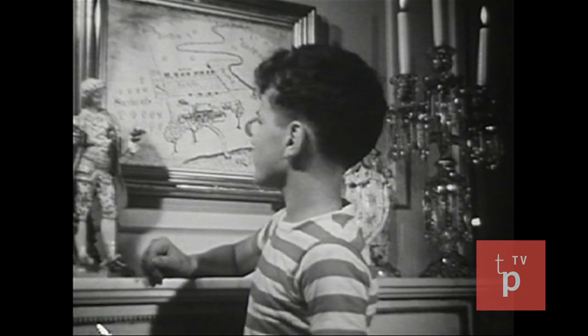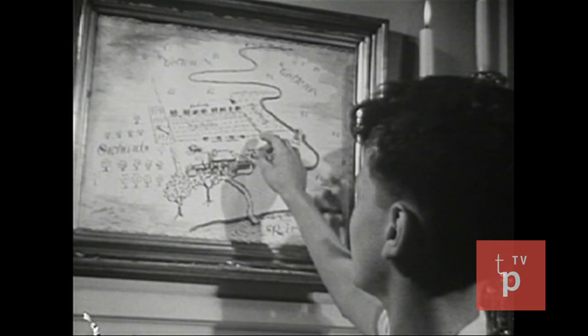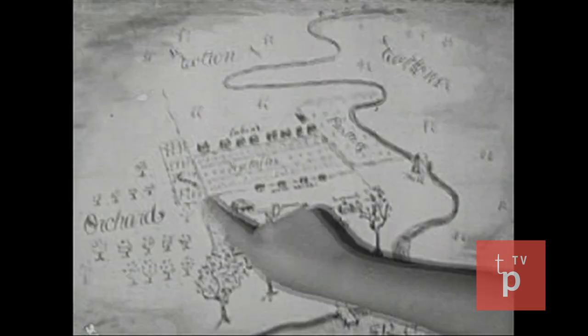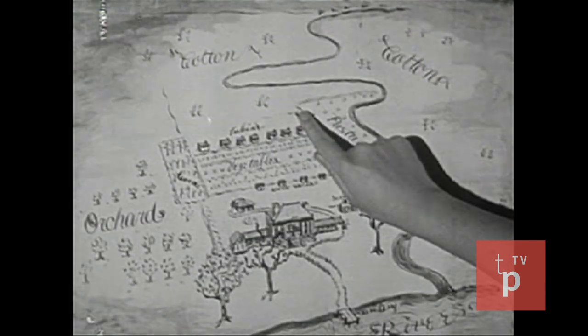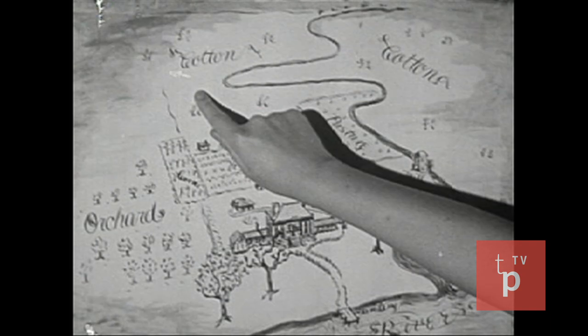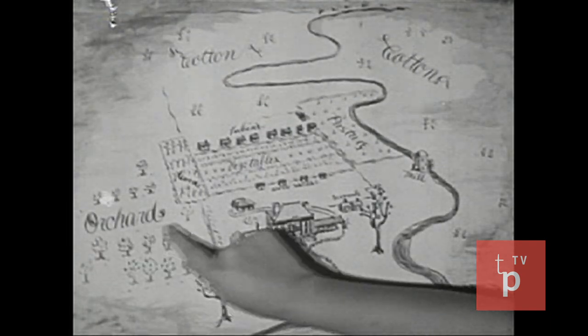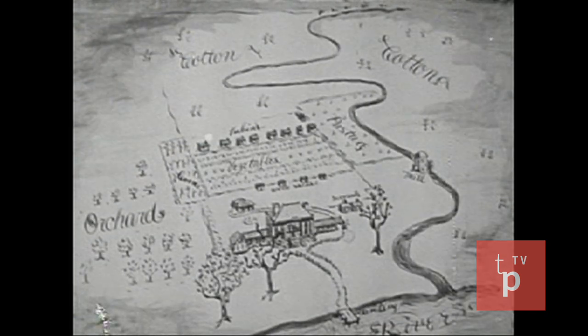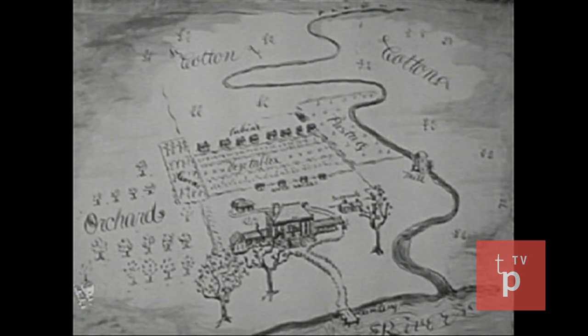Here is a map that explains how this plantation was organized. It was almost a little community by itself. Most of the sections of land were devoted to one crop, such as cotton. Other sections contained orchards, vegetable gardens, and pastures — the source of food for the people and the work animals.